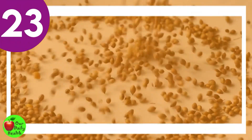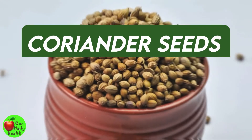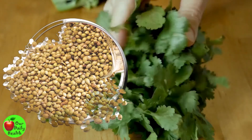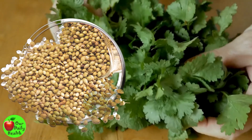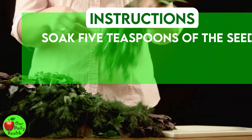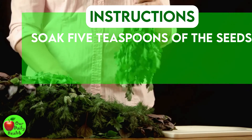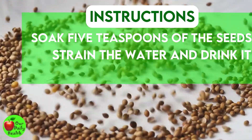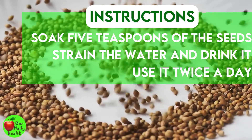Number 23: Coriander Seeds. Coriander seeds are perfect when it comes to the treatment of leucorrhea. They are natural and have been used widely in the past. Soak five teaspoons of seeds overnight in a cup of water, strain the water the following morning, and drink it. Use it twice a day for great results.